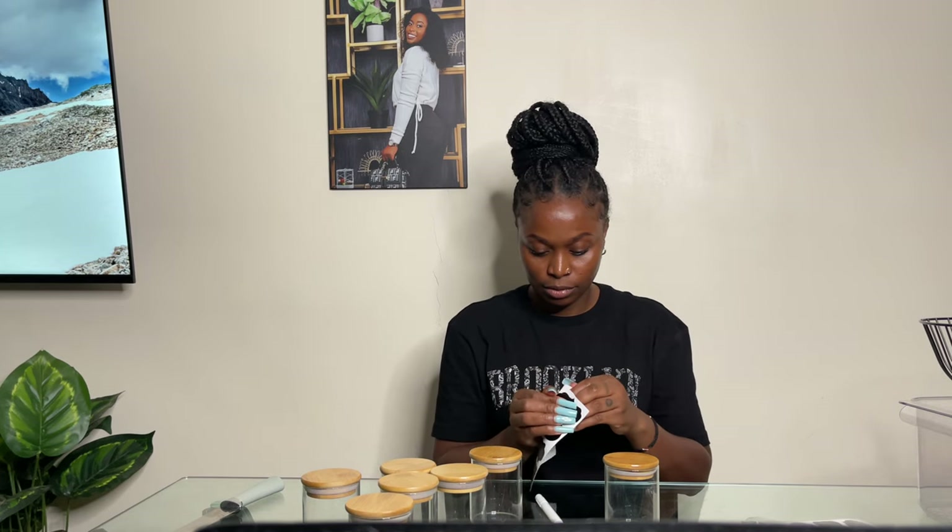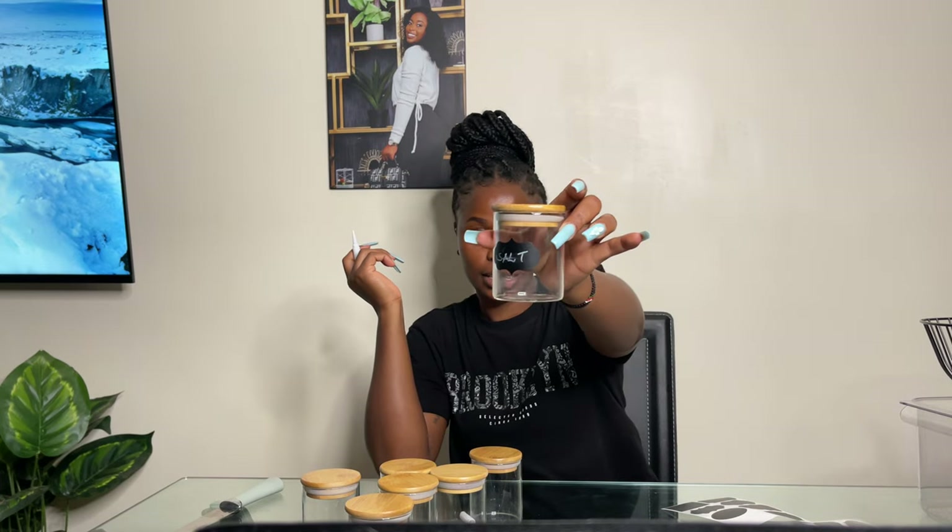Let me demonstrate how the stickers work. You just remove the sticker and stick it on the jar like that. Then you take the pen and write on it — if it's salt, you just write 'salt.' You can also rub it off and write something else. That's how it works. So that's all for the jars and the stickers.